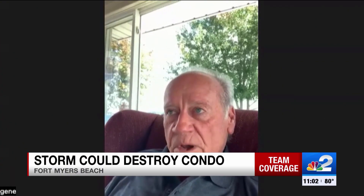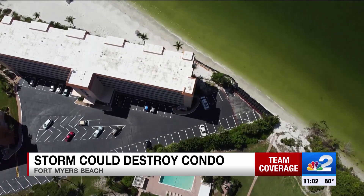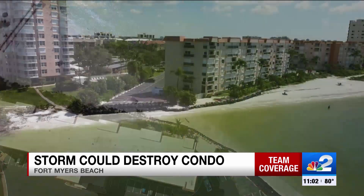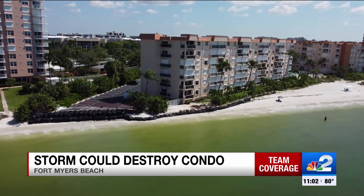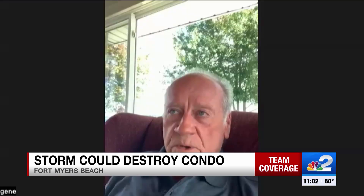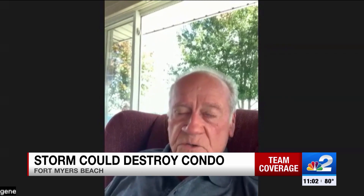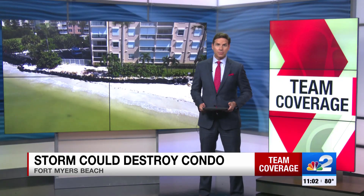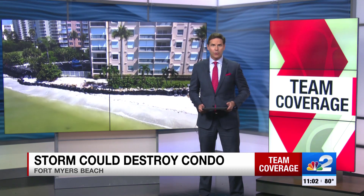The Gulf right now is probably about 15 feet away from our building. A Fort Myers Beach condo building is on the edge, and this storm likely headed our way could cause part of it to crumble into the Gulf. We are in dire need of constructing our seawall. About a dozen feet separate the Leonardo Arms condo building number two and the water.